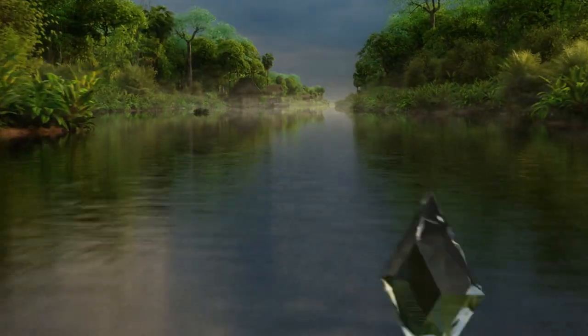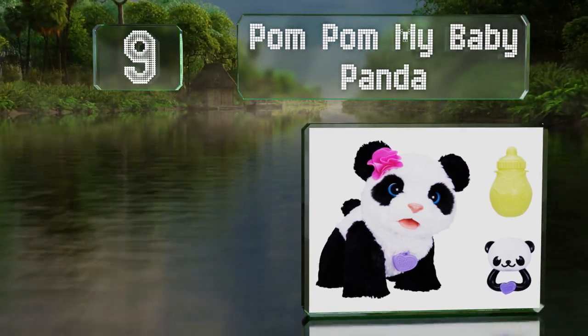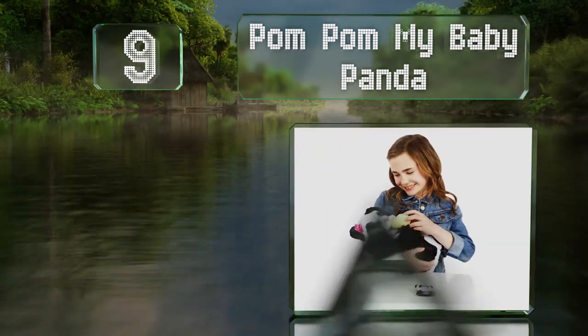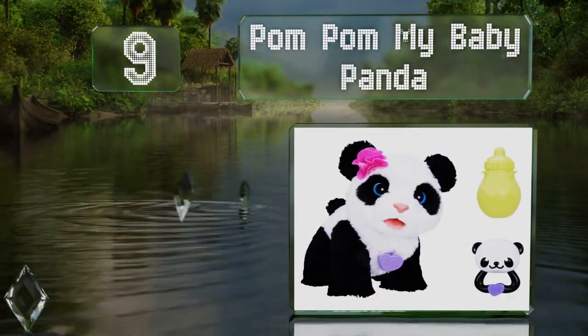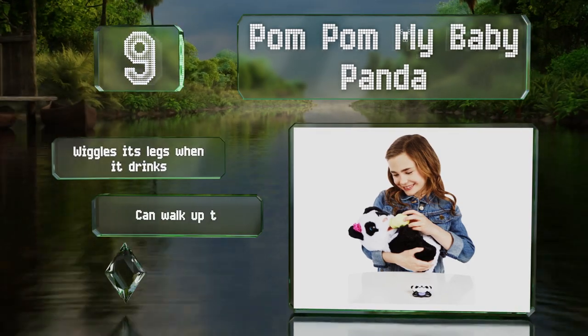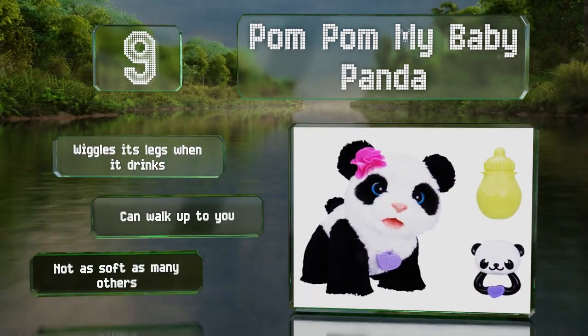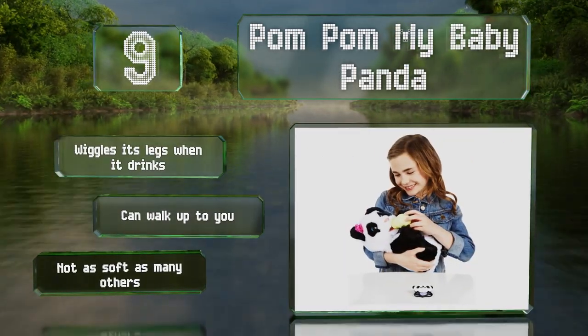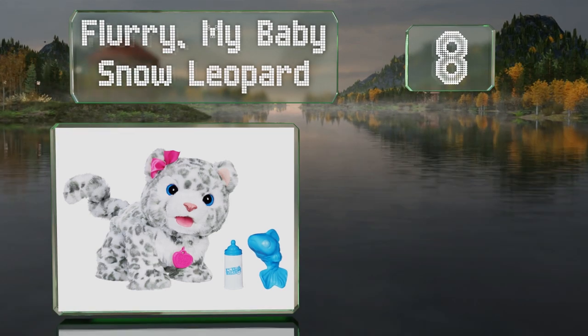At number nine, Pom Pom My Baby Panda is so cute you may find yourself playing with it when your child isn't around, or feel the need to bottle-feed it for nostalgia once your tot graduates to solid food. It wiggles its legs when it drinks and can walk up to you, but it's not as soft as many others.